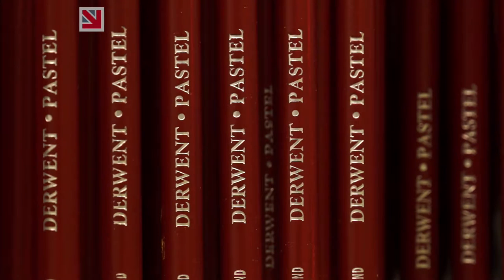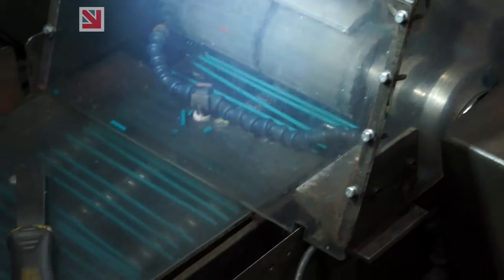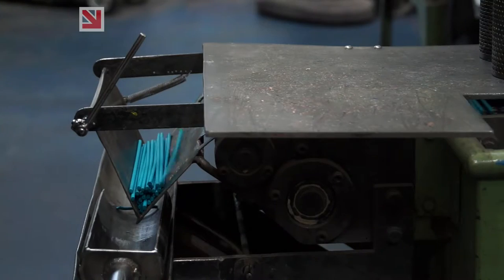Our history begins in 1832 and we were actually based in Keswick, which is around about 25 miles down the road, and we moved into Lily Hall only several years ago. Each week we actually produce 1.2 million pencils.